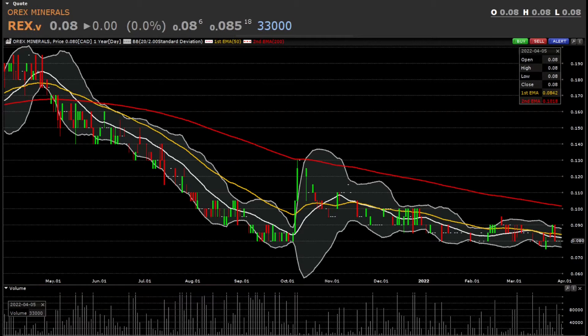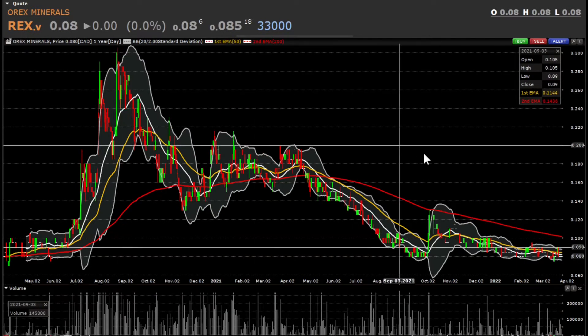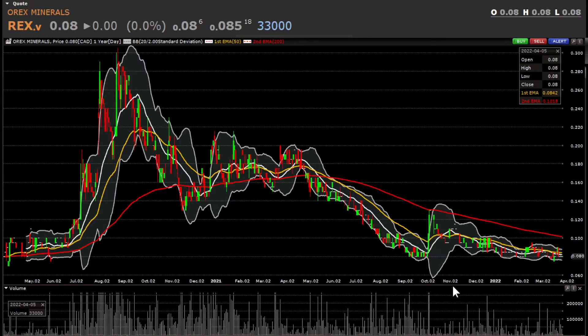The first stock I'm going to share is Orex Minerals, symbol REX, trading on the TSX Venture Exchange. It's currently trading at 8 cents. Orex Minerals has a current market cap of 15 million dollars, 187 million shares outstanding, a 52-week high of 19.5 cents, and a low of 7.5 cents.